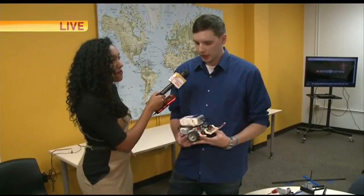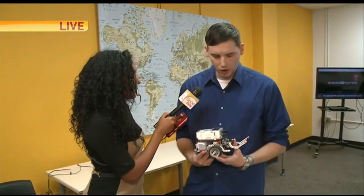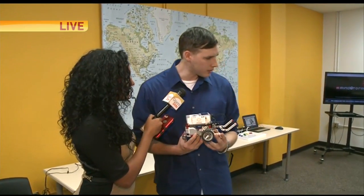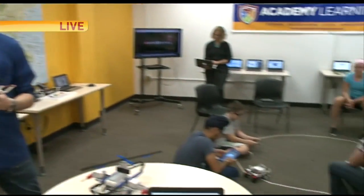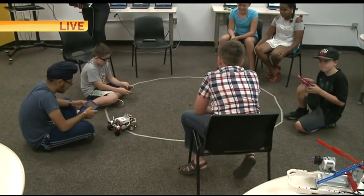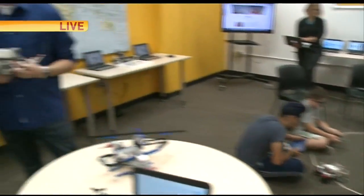This is called a rover. Guess who else has a rover — Mars has a rover. And so we kind of use it a lot like the Mars rover from NASA, where we have attachments and sensors. This one is one of the kind of battle bots. You can see all of those over there have the same basic structure, and then we allow the kids to add on whatever they want to, to make it better and really test their engineering skills.